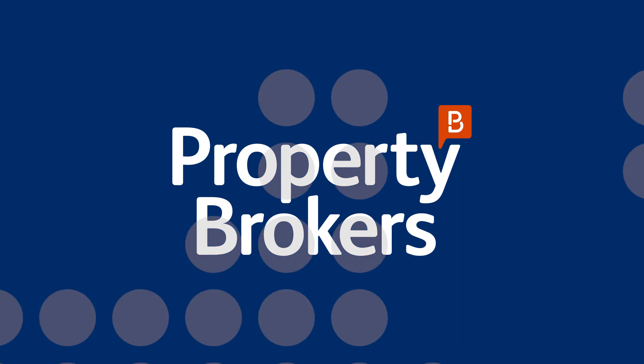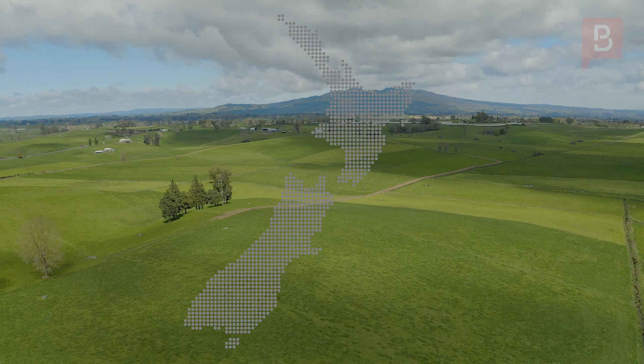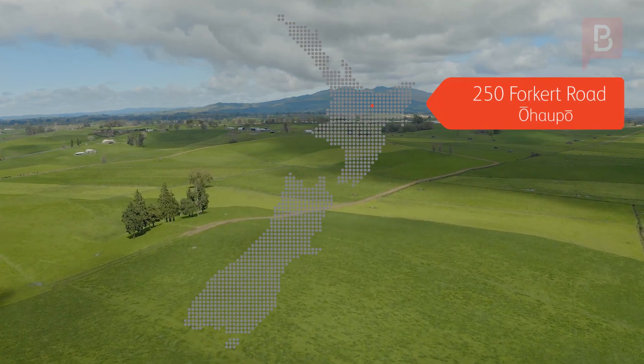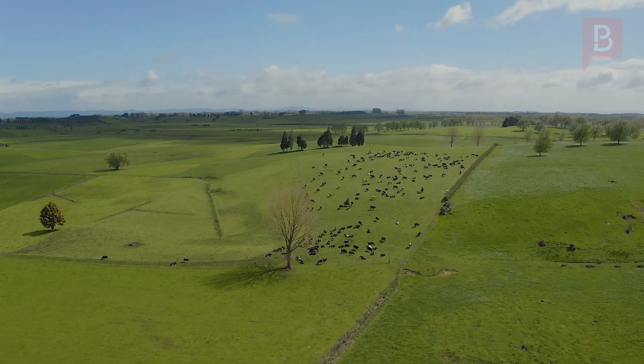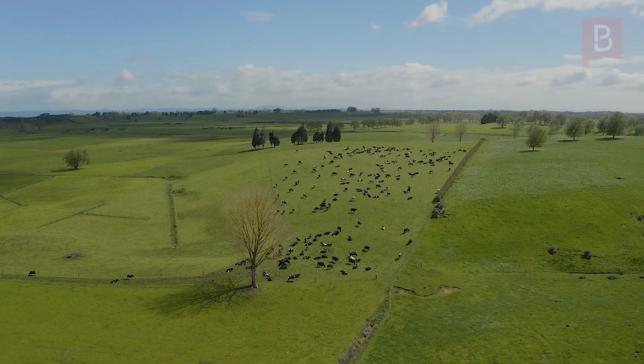Farmed with great pride and attention to detail by the vendors over the last 48 years, this well-presented and located property approximately 20 kilometres south of Hamilton City with a long road frontage comes to the market in excellent heart.